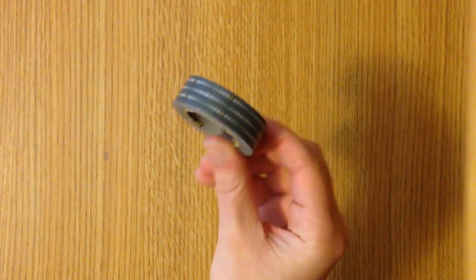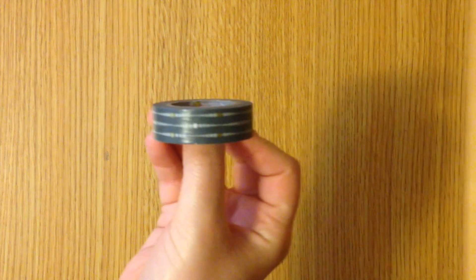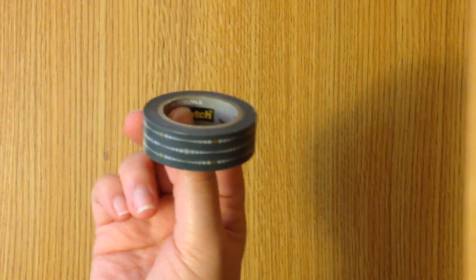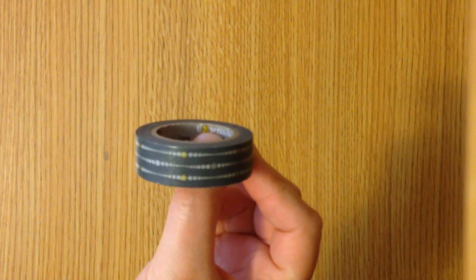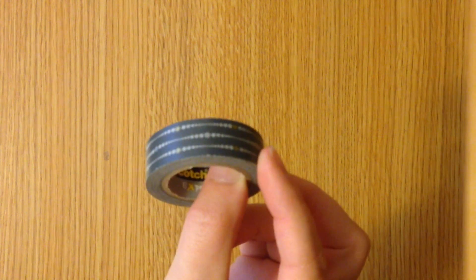Then she sent me this roll of washi tape which is from the brand Scotch. It's almost like a gray-blue and it has gold accents on it as well and a dotted pattern.